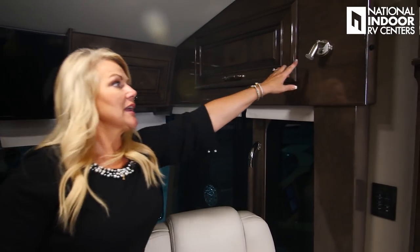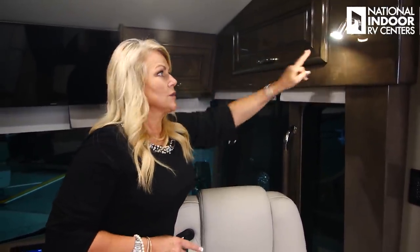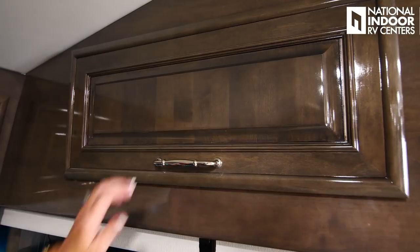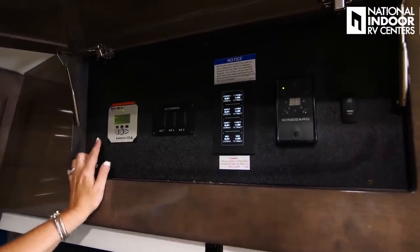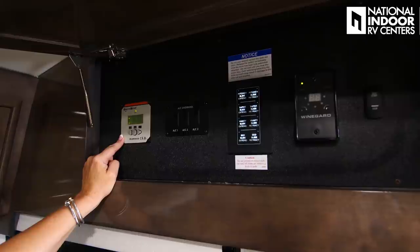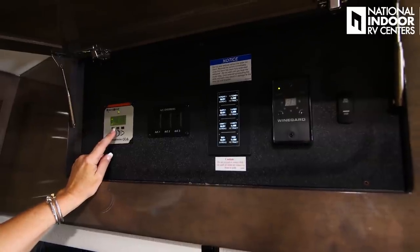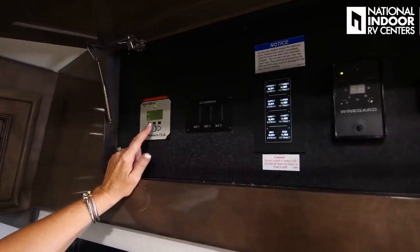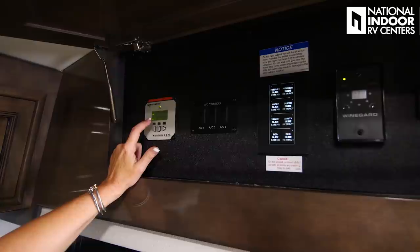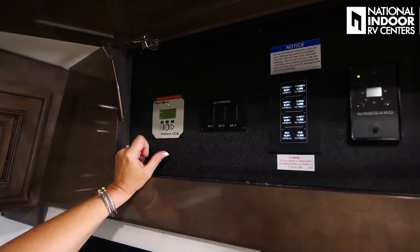First I want to talk about this map light — you can have it on dim, bright, or off. For that light to work, you do have to have the map light at your dash in the on position. Let's check out this cabinet — this is sort of a control panel cabinet. This is the control panel for your solar panels. Push the button here and it gives you the voltage of your house batteries — 13.11 — chassis batteries — 12.67 — temperature, 78 degrees. This would tell us what kind of solar power we're bringing in. Since we are inside the building at our location in Surprise, Arizona, we don't have any solar happening right now.